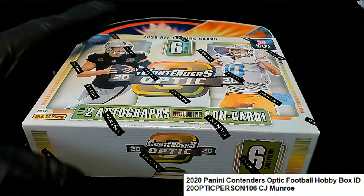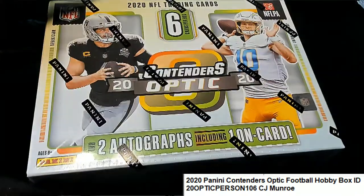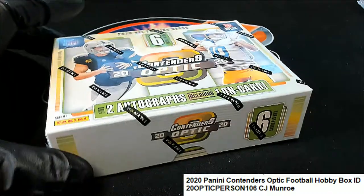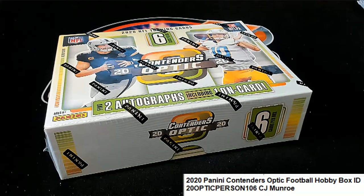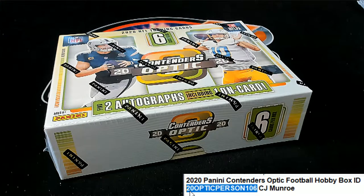Lucky Contenders Optic. Let's pull something nice in Contenders. This is CJ's personal box. That's right, we got these personal boxes available in the football section of Optic Football.